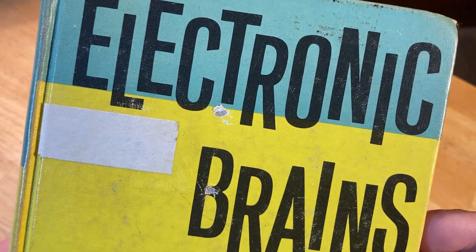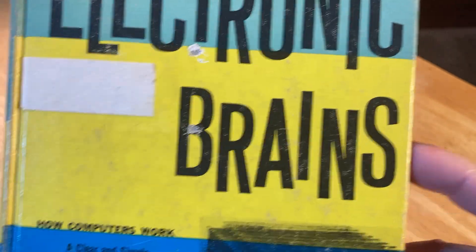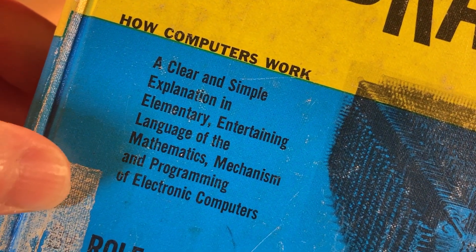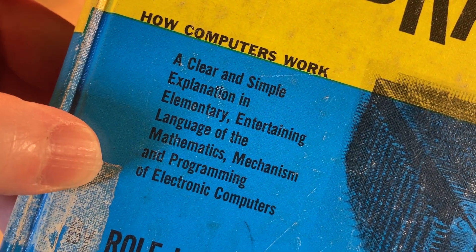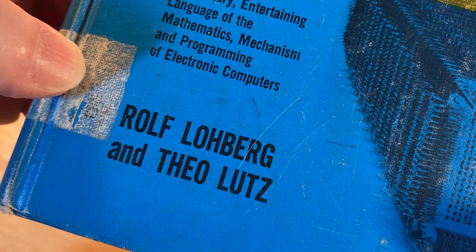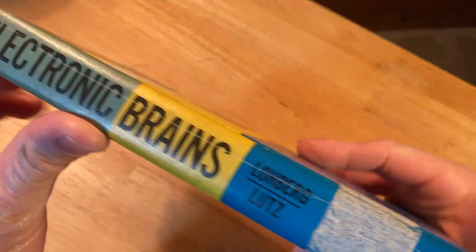That's right, that's what this book is called — it's called 'Electronic Brains: How Computers Work.' It's a clear and simple explanation in elementary, entertaining language of the mathematics, mechanism, and programming of electronic computers. And this is a hardcover.